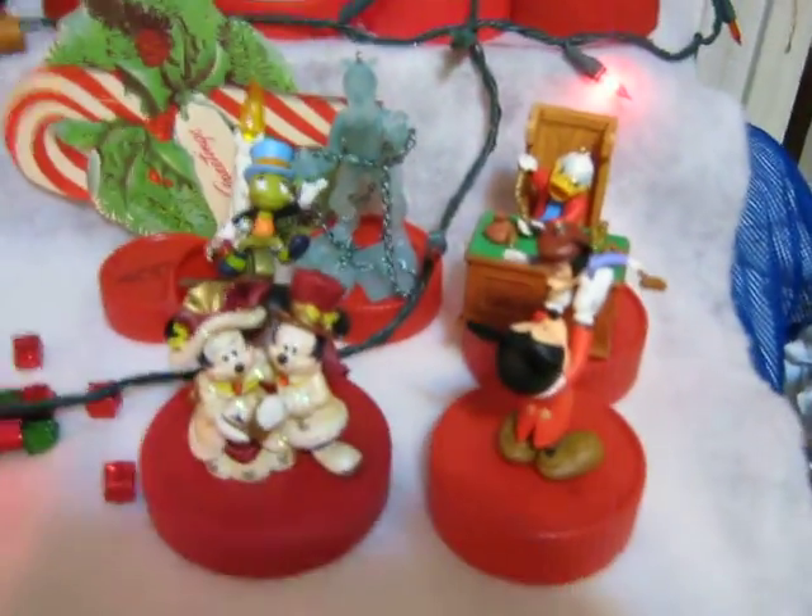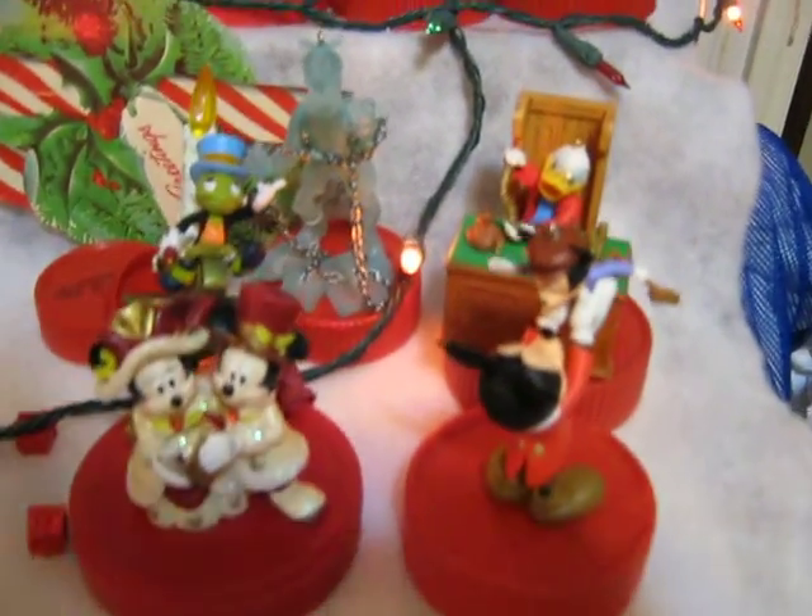And this is my Mickey's Christmas Carol ornament collection. I love this Goofy — like, Bob Marley ghost.